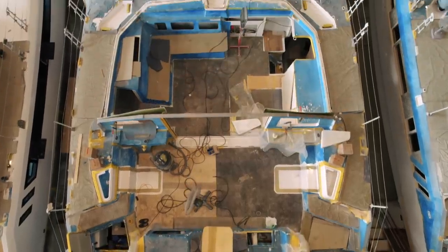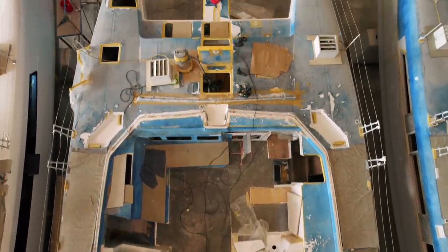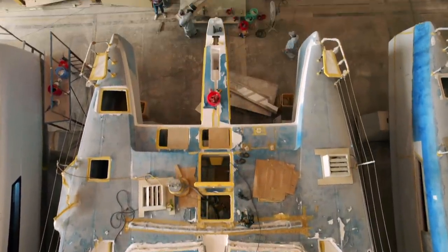A question we get asked a lot is: what's going on with Ruby Rose 2, why do you keep showing hull one? The reason is that hull one is essentially the first boat and therefore needs to be put together far faster than hull two, so they can test sail it and make sure they've got everything sorted out.